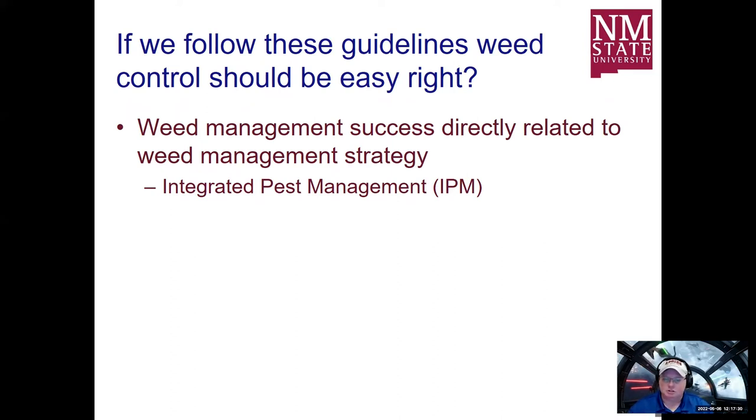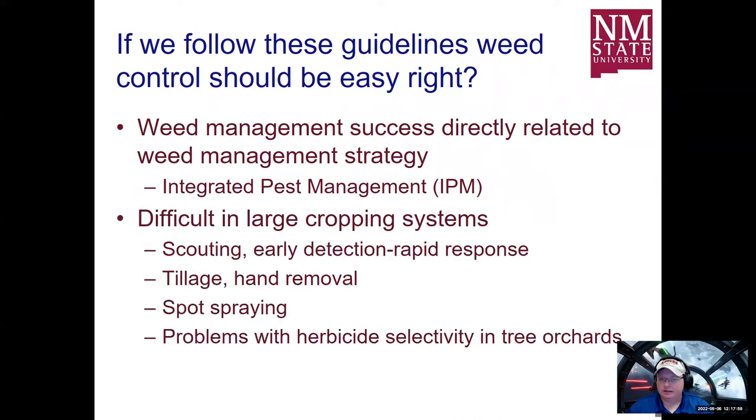Weed management success is going to be directly related to how much you utilize integrated pest management — or for this presentation, integrated weed management. Everybody's heard the term IPM. So why is there still a weed problem? It's difficult to implement IPM in large cropping systems — utilizing scouting, tillage, hand removal, spot spraying, and there are problems with herbicide selectivity. Some herbicides you can't apply in certain orchards. There are multiple different facets of how to control these weeds depending on timing that make this a little more difficult.